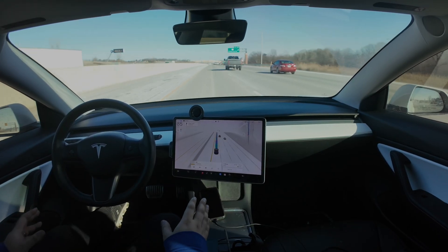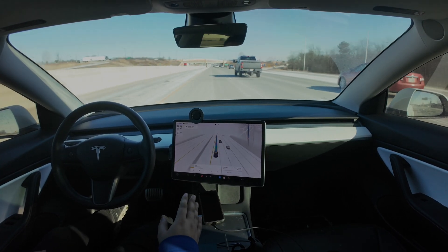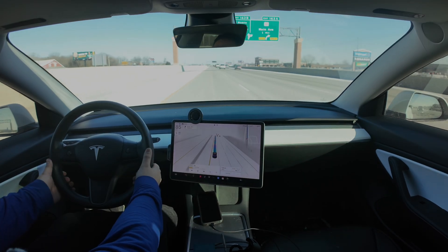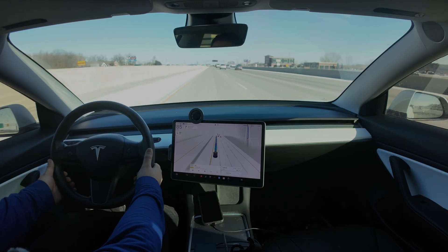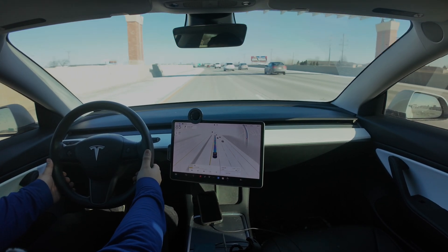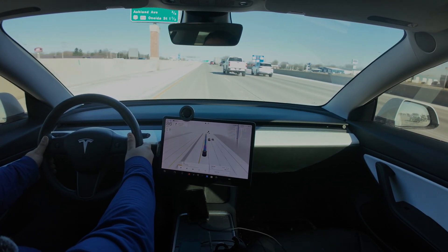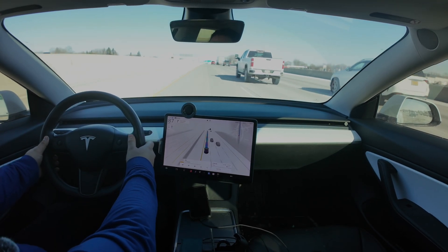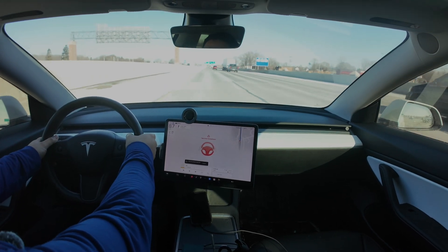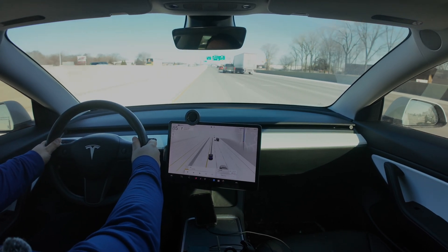Traffic's cleared up a little bit. I am in the passing lane currently going 85. Hands on the wheel, being safe. Let's see what happens — 86, 87... 88 is the max speed before it cuts you off.